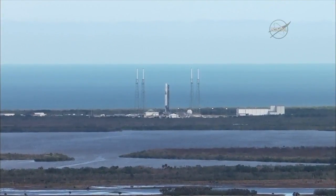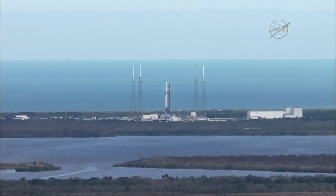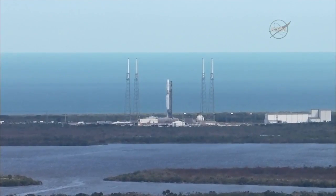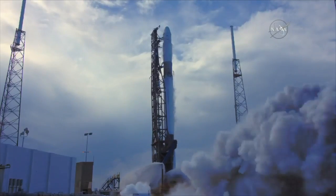The Falcon 9 is configured. 10, 9, 8, 7, 6, 5, 4, 3, 2, 1, and 0.